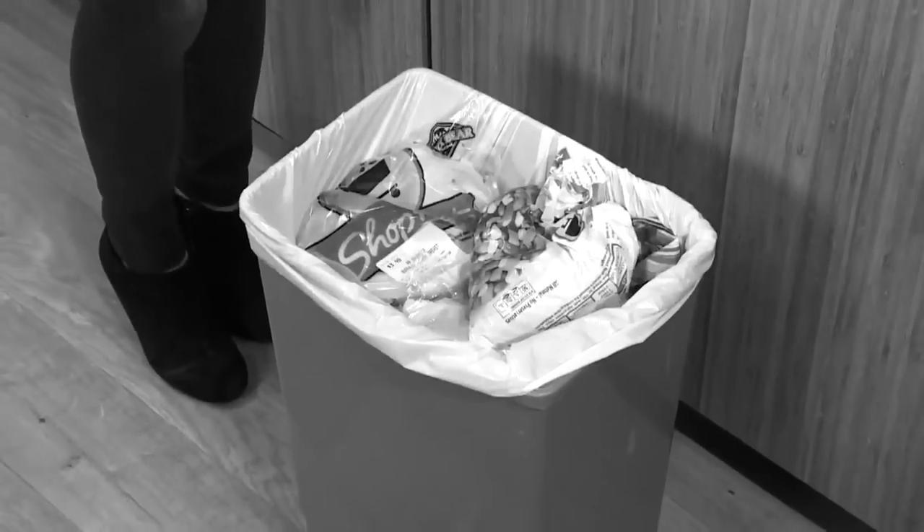Are you tired of throwing money away on spoiled food? Did you buy bulk on sale, but now it's rotten and stale?